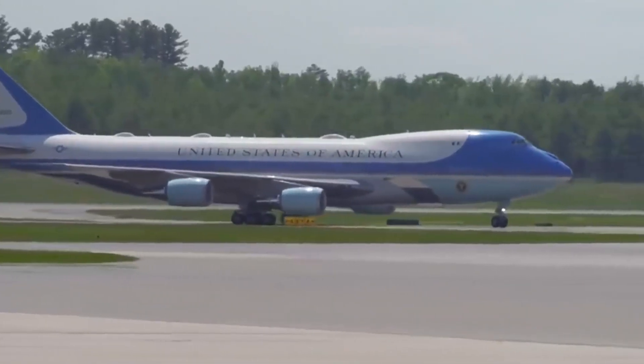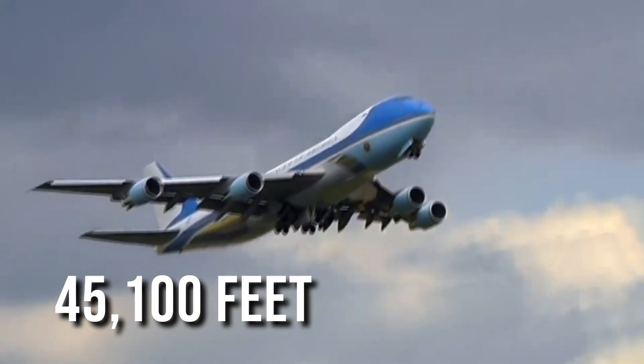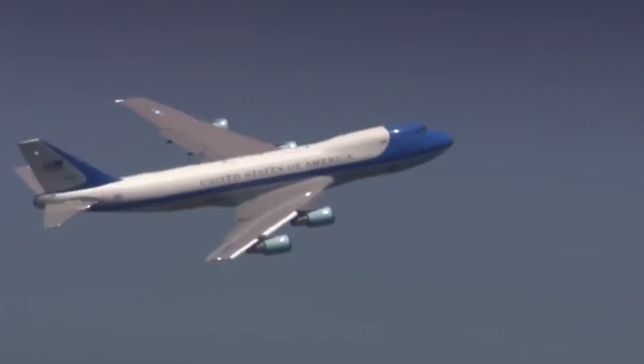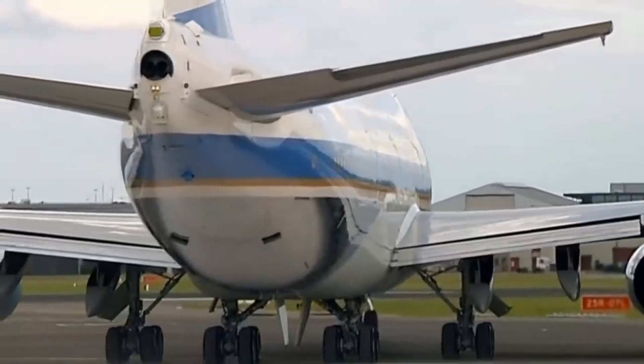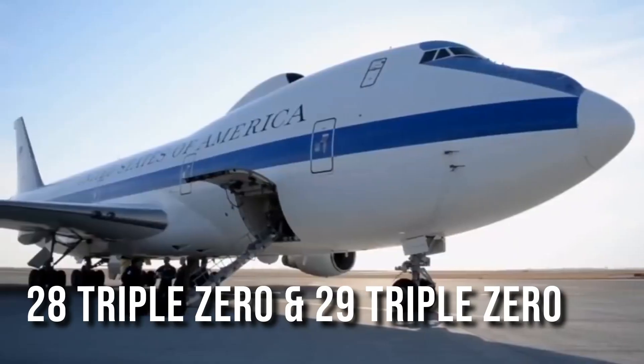These impressive aircraft can reach a maximum altitude of 45,100 feet, making them capable of soaring high above the clouds. Their official Air Force designation is VC-25, while their tail numbers are 28000 and 29000, adding to their unique identity.